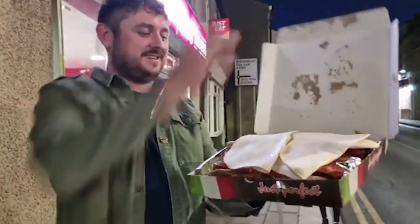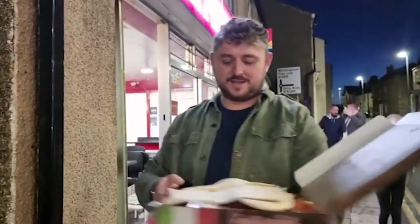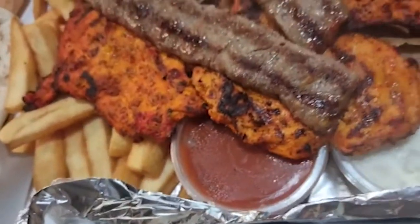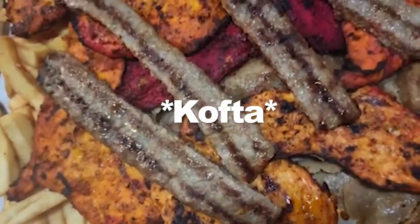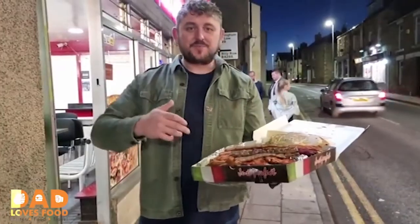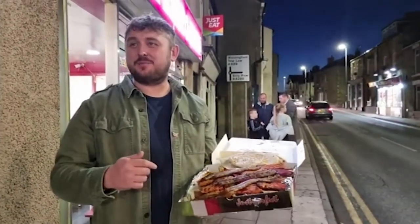Look at that! That is a heavy box — heavy as a newborn baby. So you get two wraps, two naan breads and look at all that meat. On the kebab there's sheesh kebab, tikka, and doner kebab, and all of that is sat on a 10-inch garlic bread. It sits a kebab on a garlic bread!